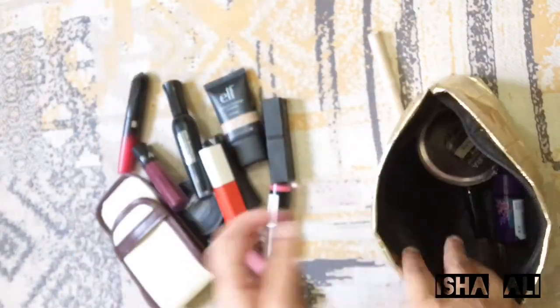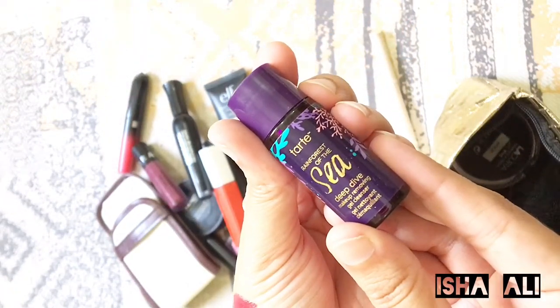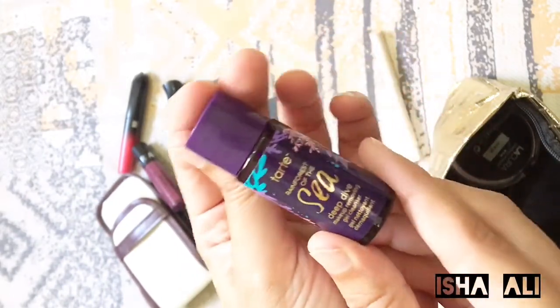This is La Bella. Next is Tarte makeup remover — this is my favorite. It's very good. This is travel size, which is why I keep it in my bag.